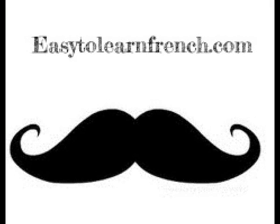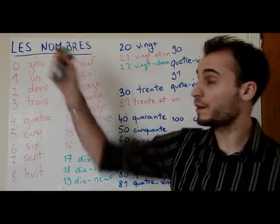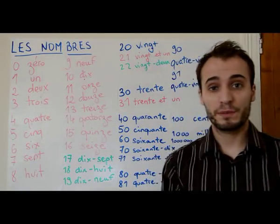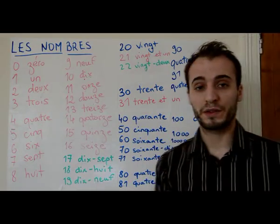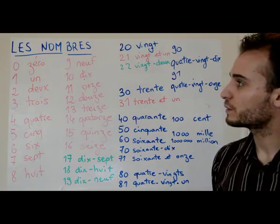Salut! Hello! So today we're gonna see the numbers, their pronunciation and the logic behind them — how you make them in French. I'm gonna start right now.